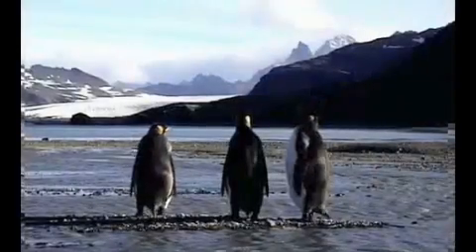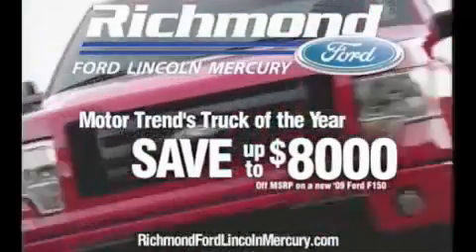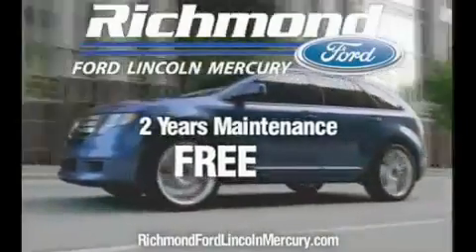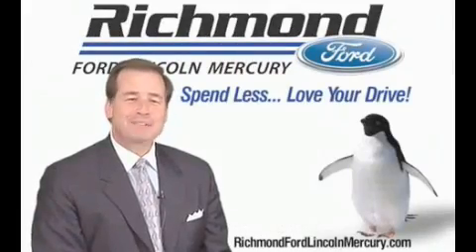Waiting for the right moment to buy a new vehicle? Well, your wait is over. Purchase the all-new F-150 and get discounts up to $8,000 plus two years of maintenance absolutely free. Richmond Ford Lincoln Mercury — spend less, love your drive.